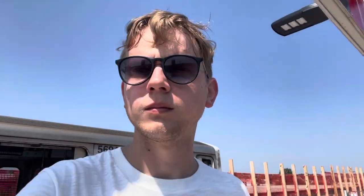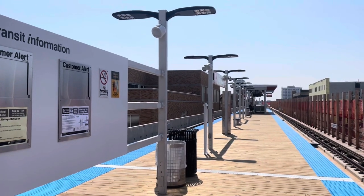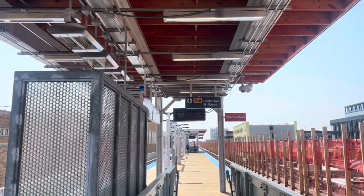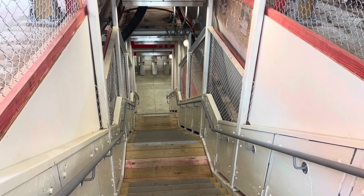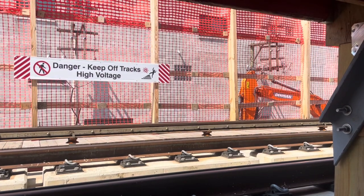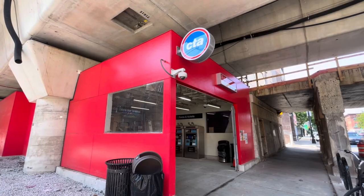This is the Argyle temporary station. Once again, it's got that temporary feel, but we've got ourselves a nice island platform so it can serve both directions. With the staircases in the middle of the platform, it gives a cool opportunity to look under the temporary wooden platform and get up close with the tracks. The station building outside is a bright red, just like at Bryn Mawr. The wood kind of makes it smell nice. The station attendant downstairs was such a nice guy - we chatted for like five minutes.